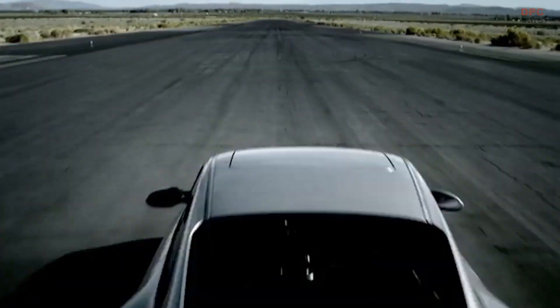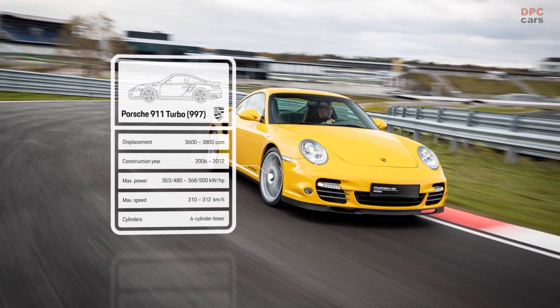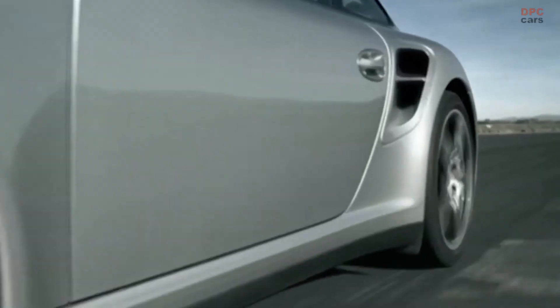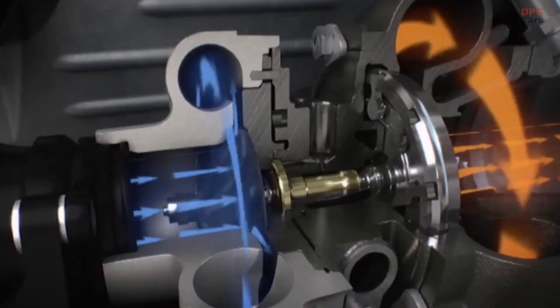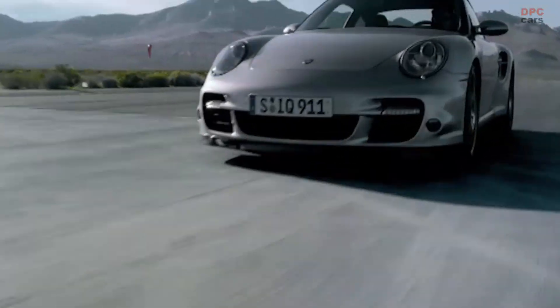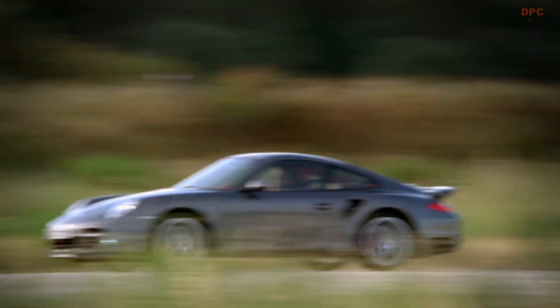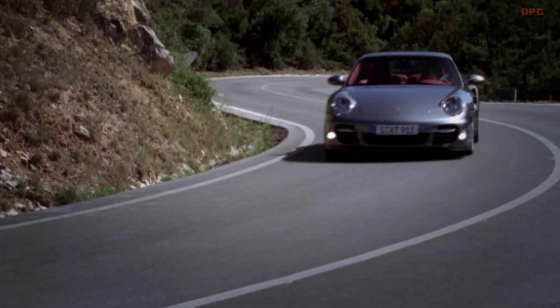Evolution rather than revolution — the 997 Turbo was launched in 2006. Thanks to Variable Turbine Geometry, VTG for short, turbo lag is reduced, a significant difference from the rough predecessor of the first generation. As of 2010, the seven-speed PDK replaces Tiptronic and features a differential lock on the rear axle for even better traction.